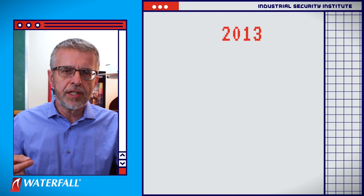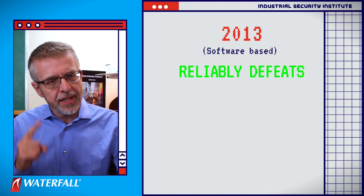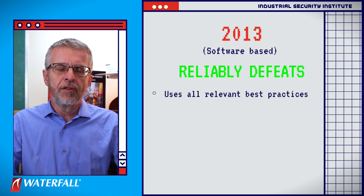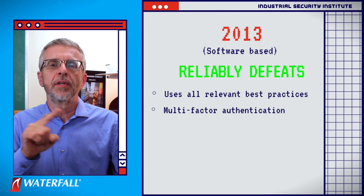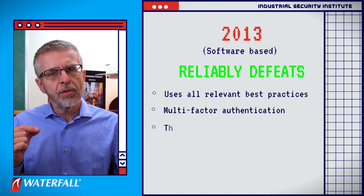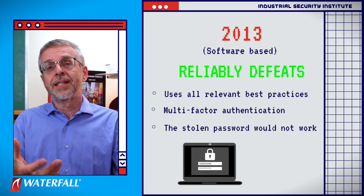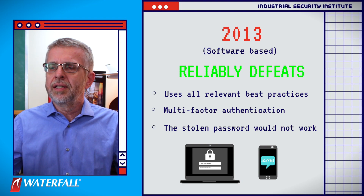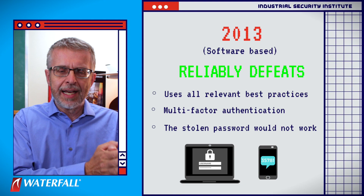So does the 2013 vintage software-based security system reliably defeat this attack? Yes it does, because this security system uses all of the relevant best practices for the entire industrial control system, and multi-factor authentication is a best practice for the jump host. When our attacker stole the password and tried to log back into the jump host, the stolen password would not do them any good because they don't have the RSA dongle, the fingerprint, or the cell phone used as a multi-factor authentication device.